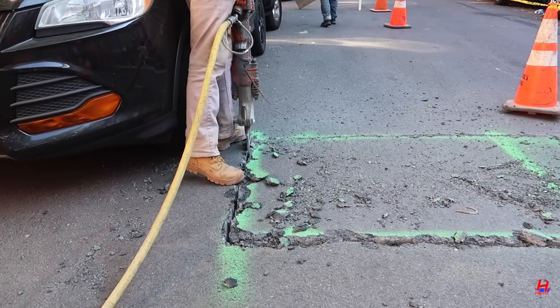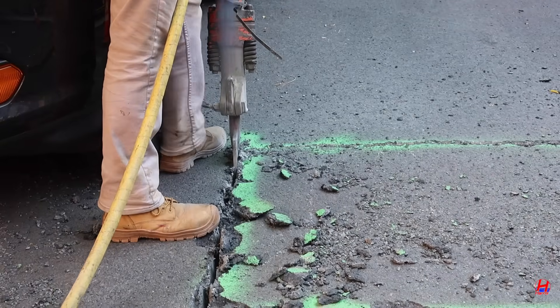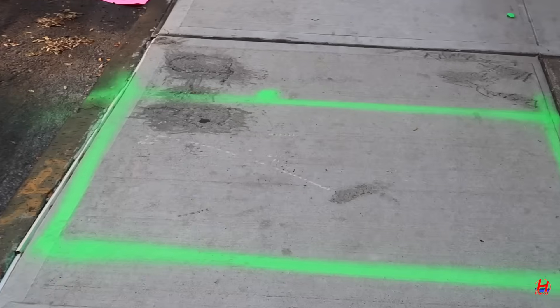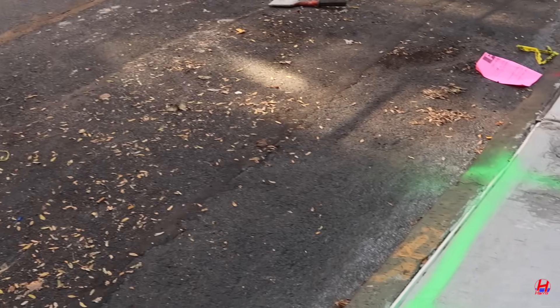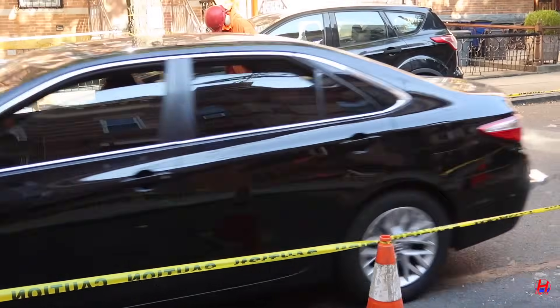Today, Franklin's crew is in Brooklyn. This property still has a lead water service line, and we're replacing it with copper, the safest and most reliable choice for clean, safe water in NYC homes. Fun fact: lead pipes were still common in New York City homes built before the 1950s.